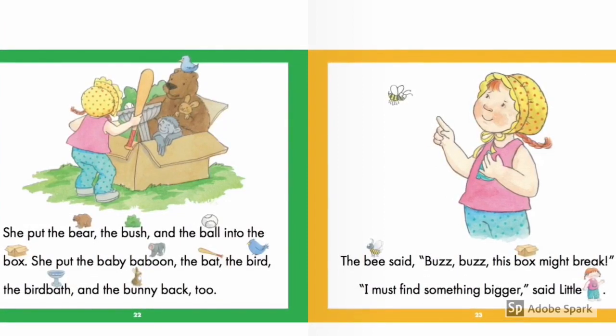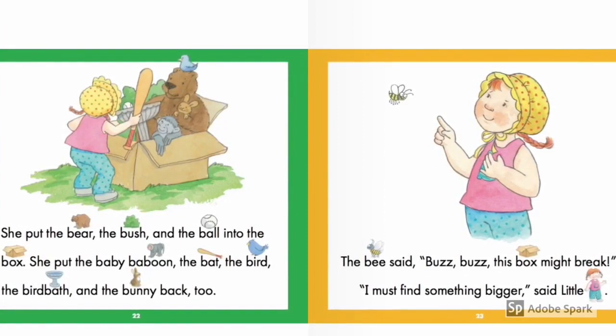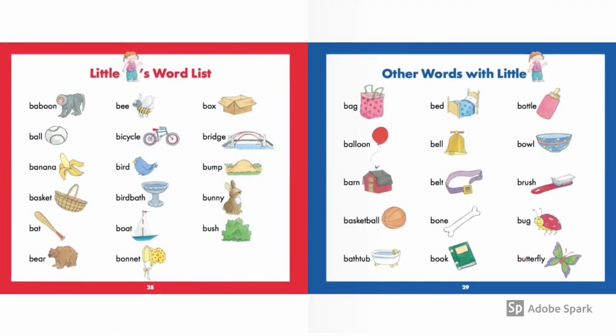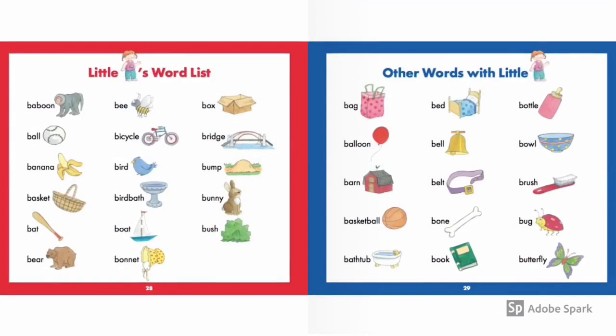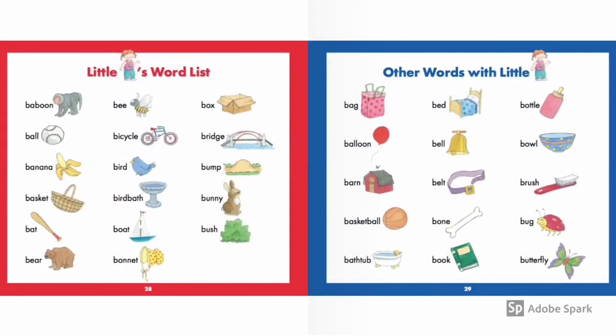Yeah, you've got to find something even bigger than just bigger. So I want you guys to repeat all of these. Okay, let's do it.